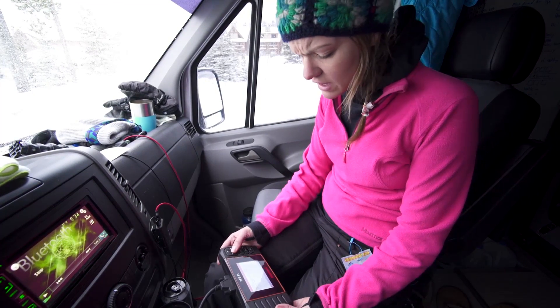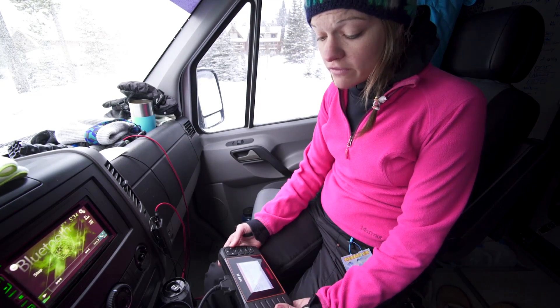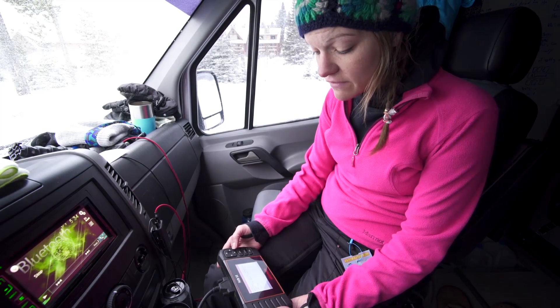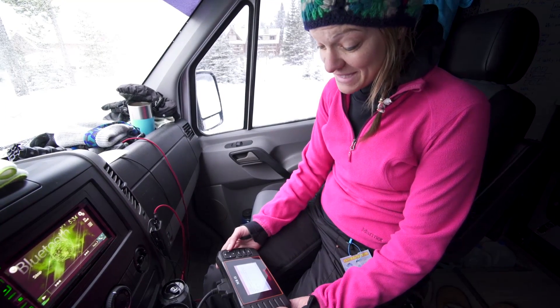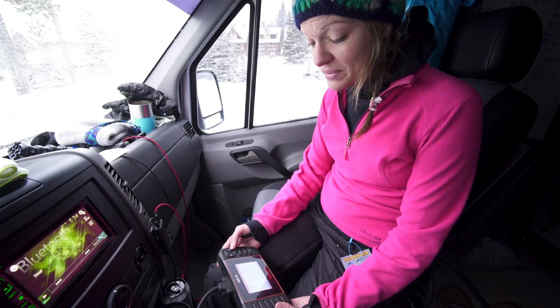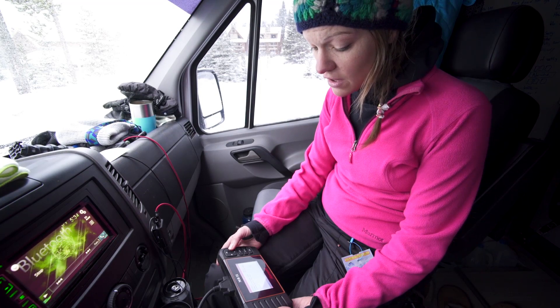Then code 2248-004 — alternator electrical fault. So we've got both a mechanical fault and an electrical fault code for the alternator. Then code 1437-001 — catalytic converter temperature sensor signal voltage too high. And code 3137-002 — diesel particulate filter pressure differential too low.